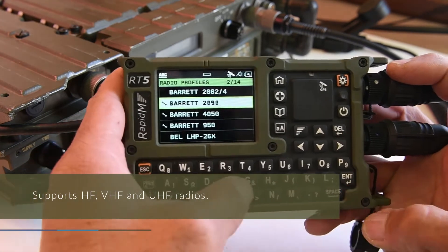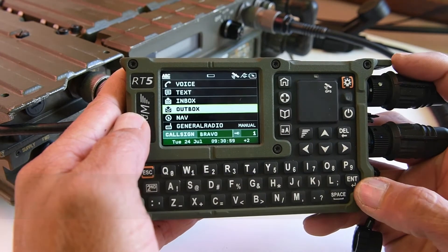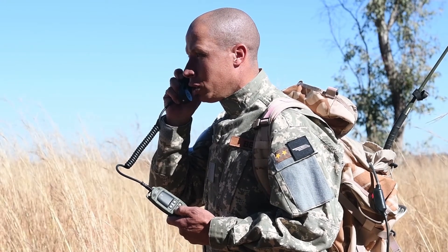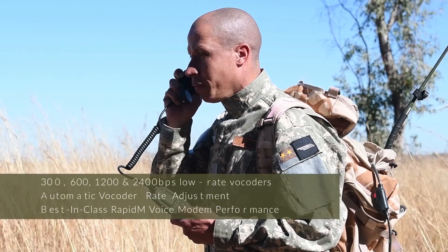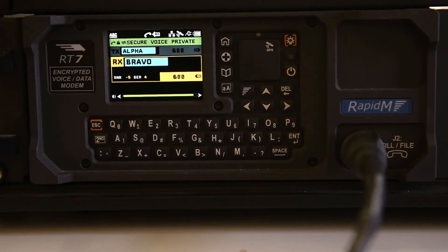Select your radio from the list of supported radios. Secure digital voice — Alpha, this is Bravo, secure digital voice check, count one two three, over.